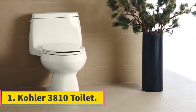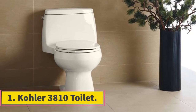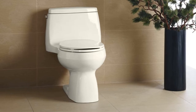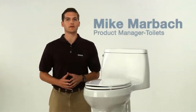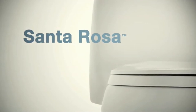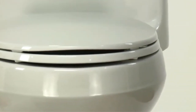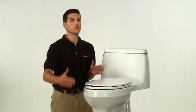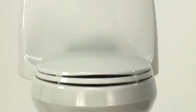Starting at number one, the Kohler 3810 toilet. The Kohler Santa Rosa is one of the best toilets for a small bathroom due to its outstanding features. It is produced for maximum comfort while taking up little space and using less water to flush. It owns a one-piece design that has the tank and bowl fitted together, which saves on plenty of space that would have been used up by a regular toilet.